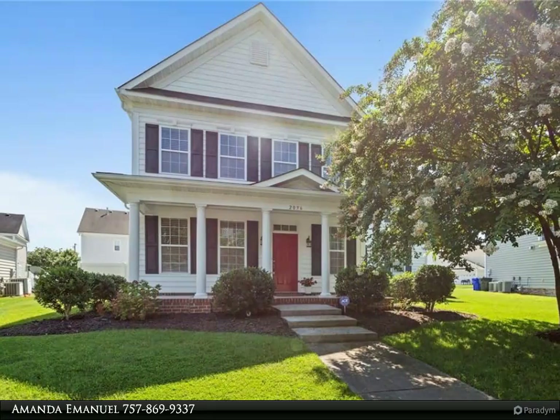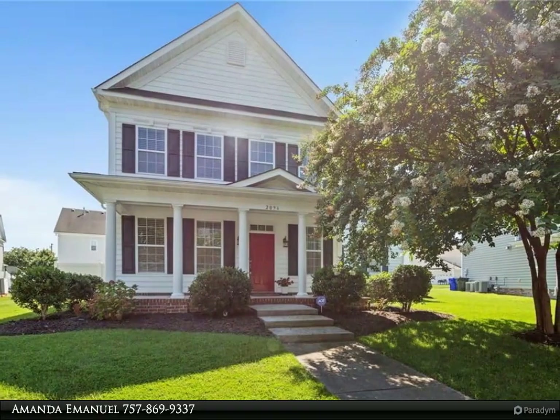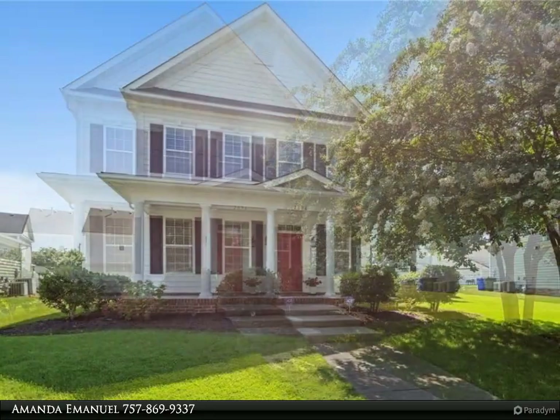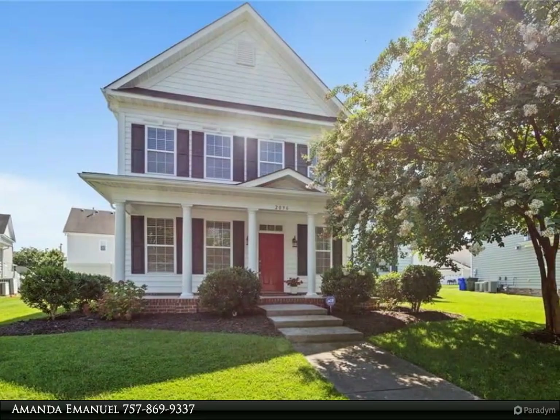This Berkshire Hathaway Home Services RW Towne Realty Property Video is presented by Amanda Emanuel. Welcome home and to the Parkside of Bennett's Creek neighborhood in Suffolk.